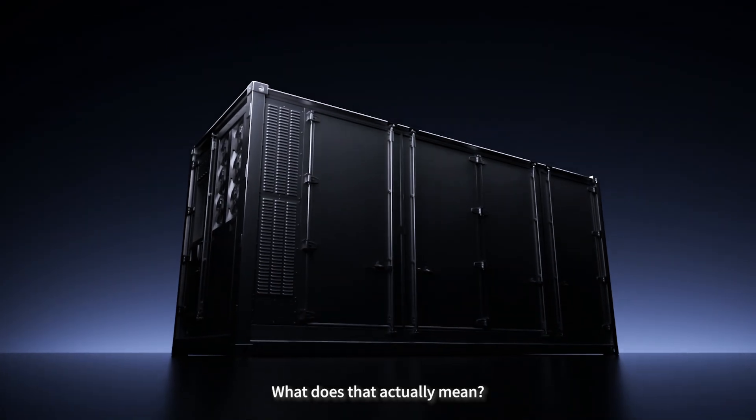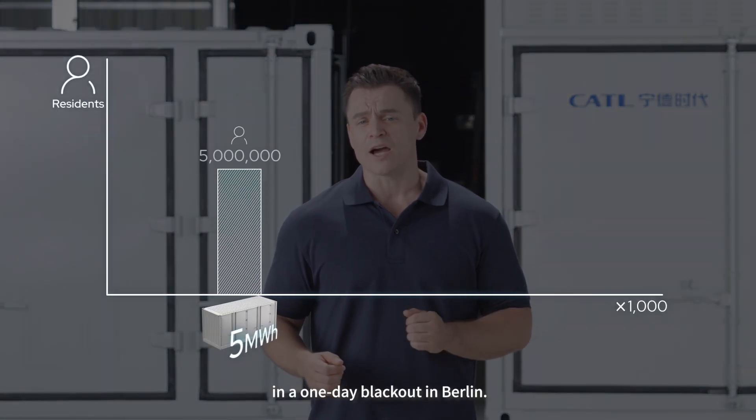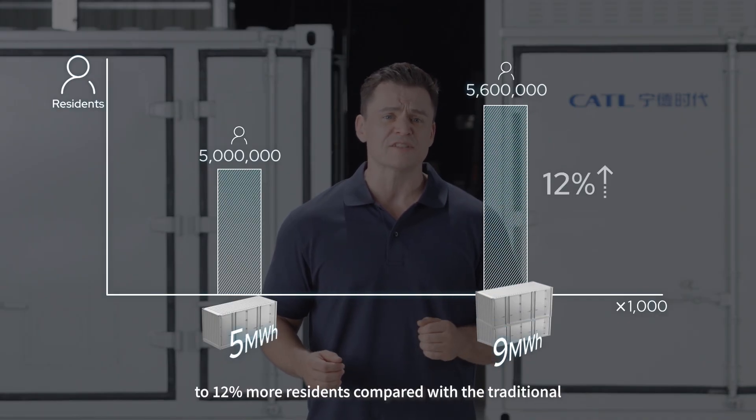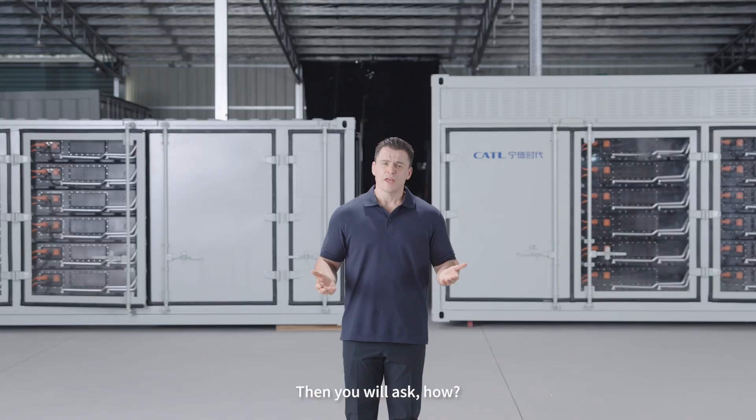So what does that actually mean? If we use 1,000 units like before, in a one-day blackout in Berlin, the 9-megawatt-hour TenorStacks could supply electricity to 12% more residents compared with the traditional 5-megawatt-hour units.